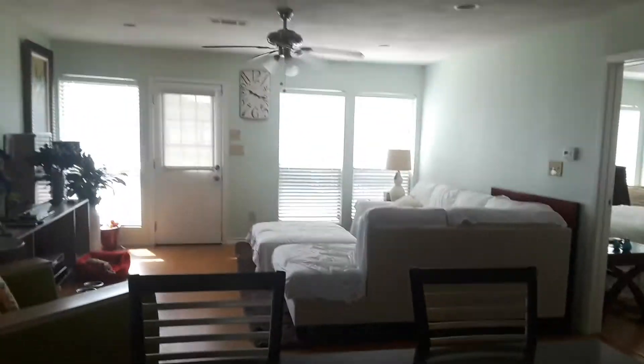This is like the living room and kitchen area. It's my little house.